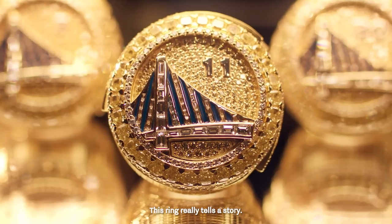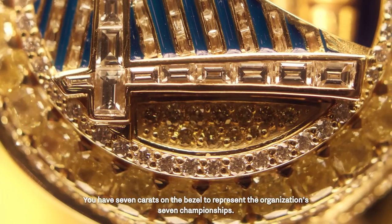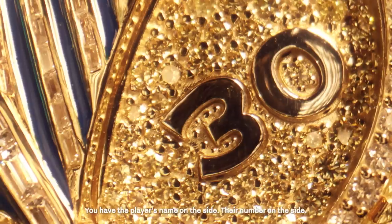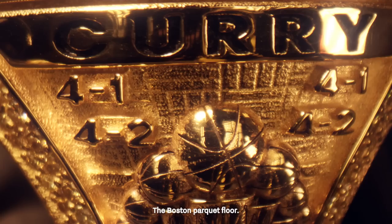This ring really tells a story. You have seven carats on the bezel to represent the organization's seven championships. You have the player's name on the side, their number on the side, and the Boston parquet floor.